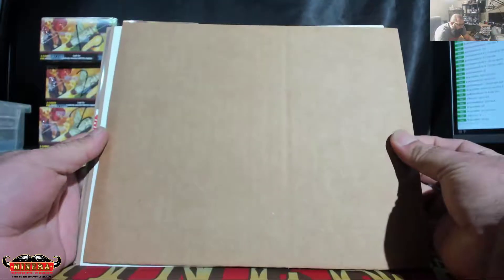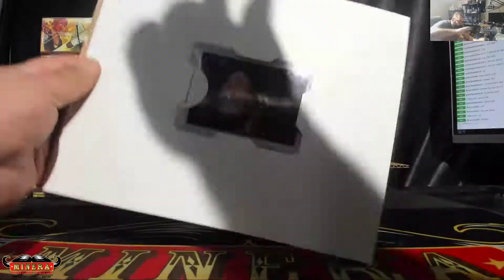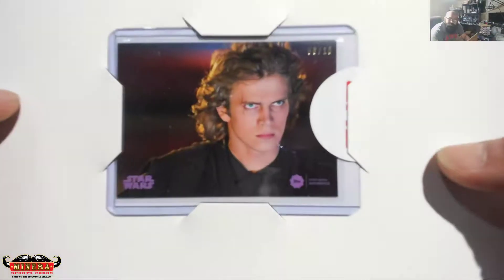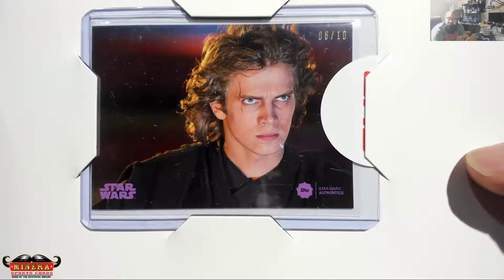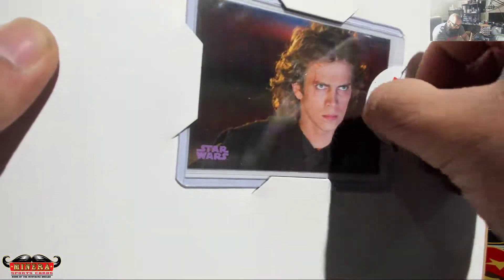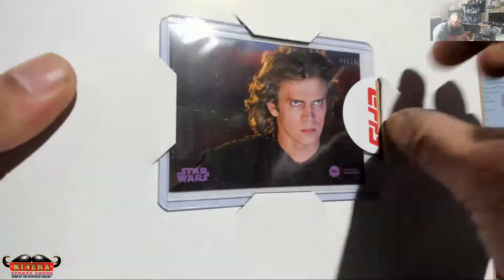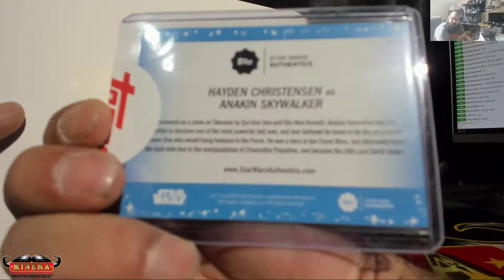Your card is... your card is six of ten. Anakin! Hayden Christensen as Anakin Skywalker.